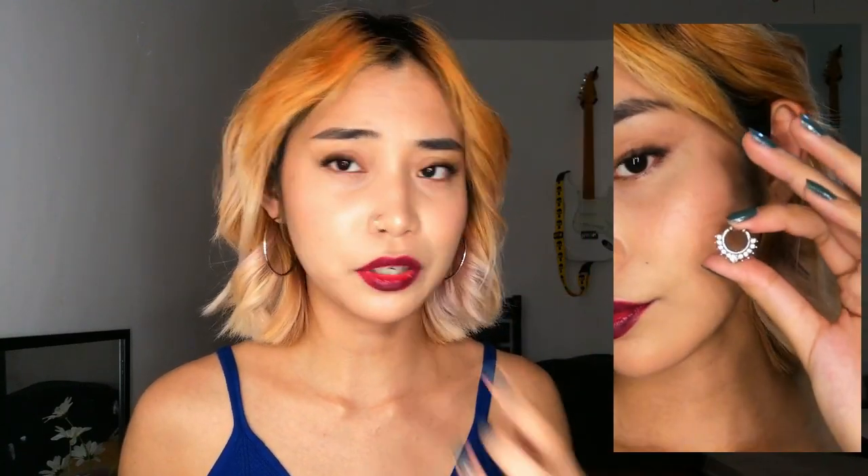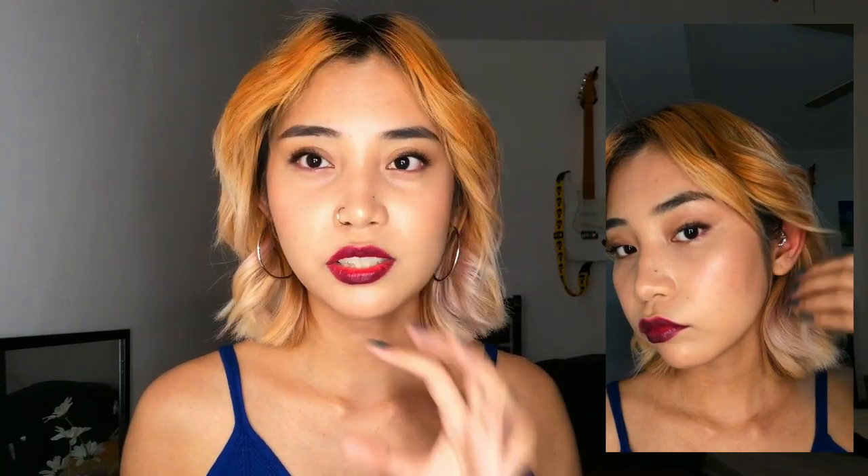Next is this silver diamond fake piercing. It's the same concept as the previous one, but a little more extra since it has diamond stones — not real diamonds, of course — but it's a lot more sparkly. Sometimes I use this as a septum ring or as a daith ring.